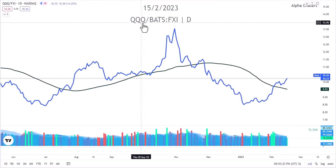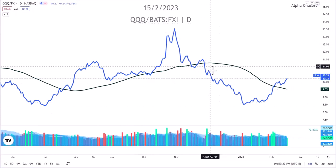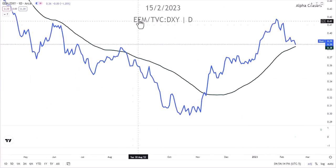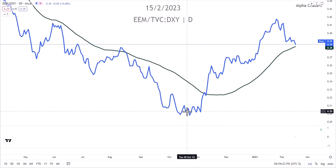In front of us is the Nasdaq and the Chinese large caps and we're looking at them in relation. Since the beginning of the year, we're starting to see the Nasdaq outperform China, which means we're probably seeing more inflows into US tech. This is the EEM — emerging markets in relation to the US dollar. From November when we bottomed, we had a huge run, but since early February the emerging markets are not performing anywhere near as well against the US dollar and it's starting to lose that correlation.